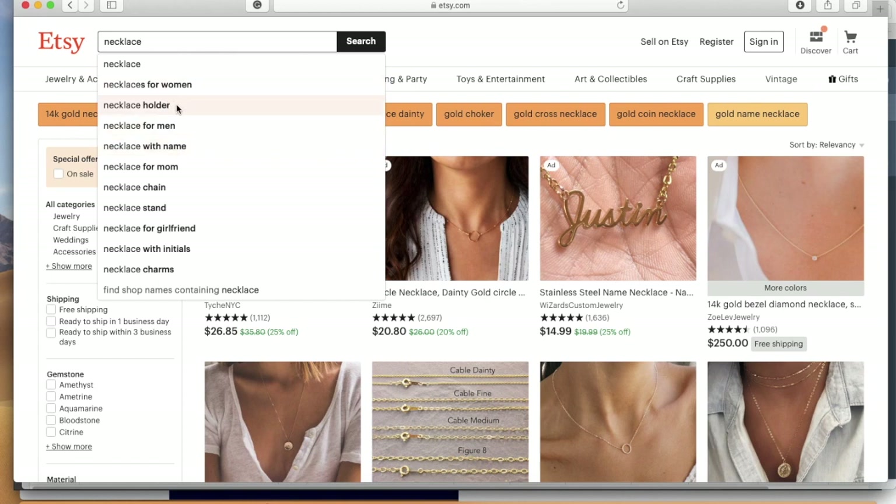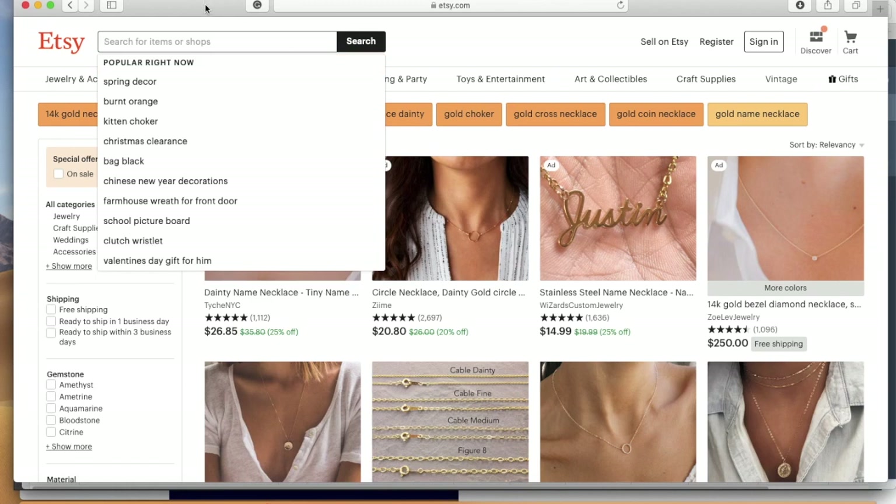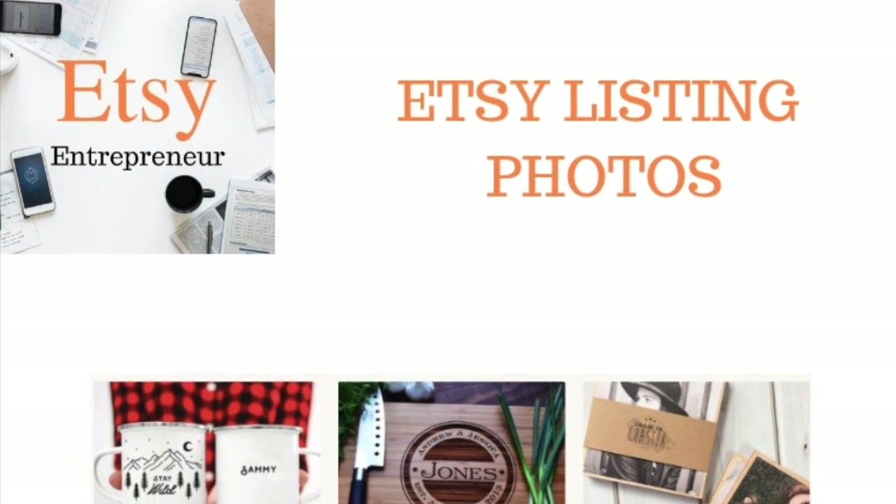You can do 'necklace for women,' 'necklace holder,' and play around with that. It'll give you ideas to see what people are actually searching for so you don't have to come up with everything on your own. Just remember: put the most important keyword first and try to fill out your entire title. Keep everything specific to your item — you don't want to put in words that don't apply because they won't be relevant and that'll hurt your search as well.